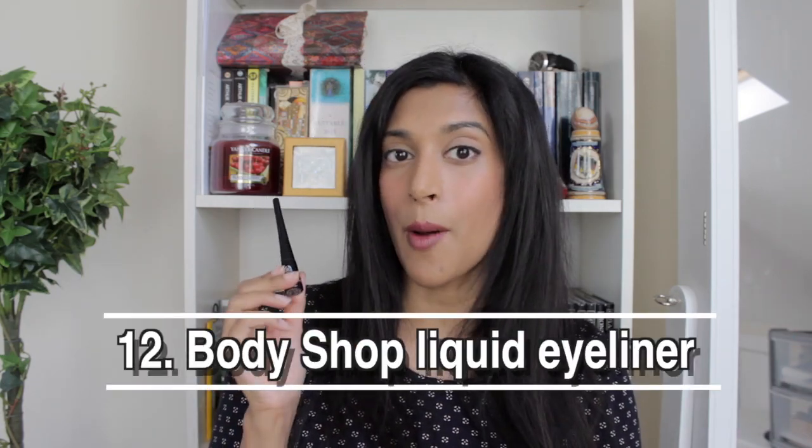The next thing is this eyebrow pencil — it's more like an eyeliner pencil but I use it for my eyebrows. Next is this liquid eyeliner from the Body Shop — it's the only one that doesn't irritate my eyes. It's running out and I'm not sure if Body Shop is doing online deliveries right now.